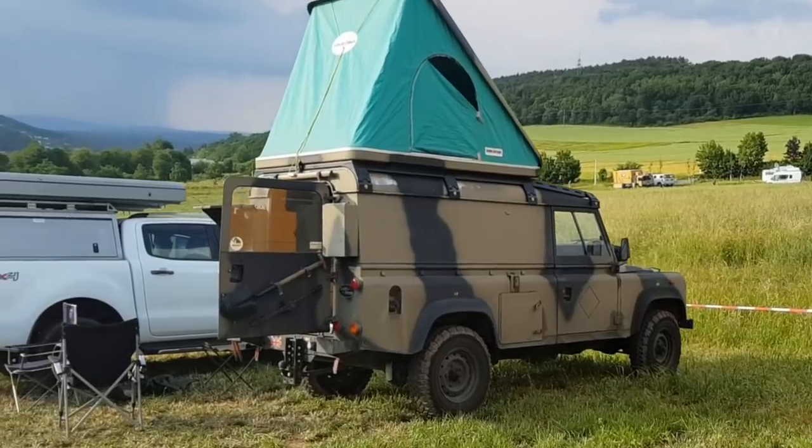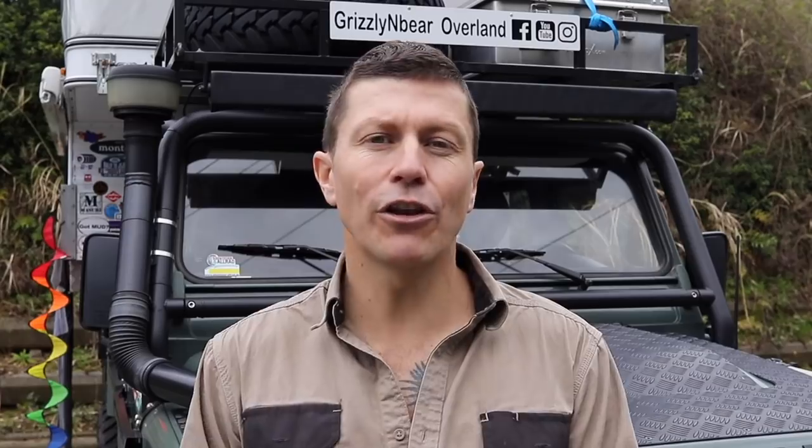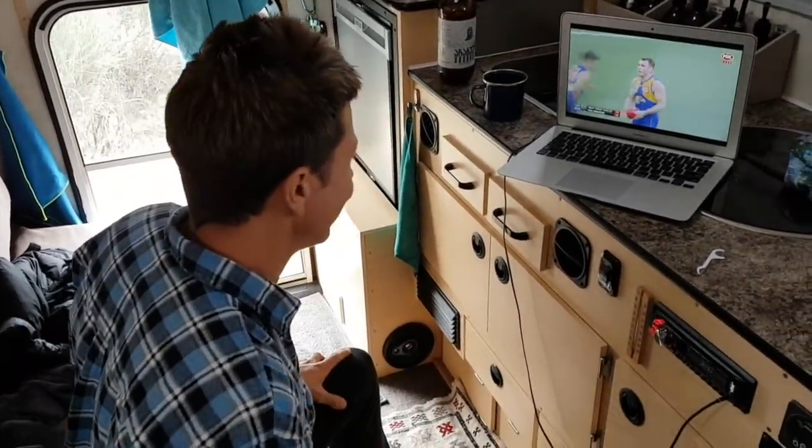We could have gone with a rooftop tent on top of the Defender. But firstly, it didn't meet our criteria of having the vehicle and living space separate. Secondly, we felt we'd done our time in a rooftop tent — after two years traveling around Australia, for the long-term journey we had planned, we thought it was a good idea to upgrade with a little extra space and comfort.